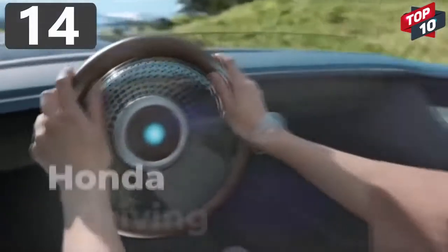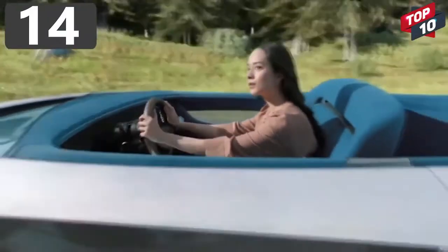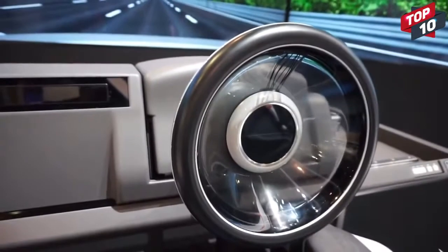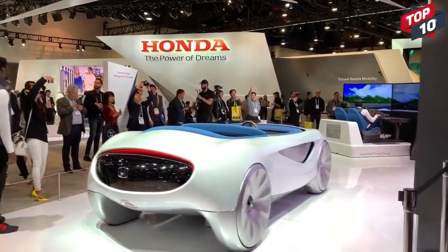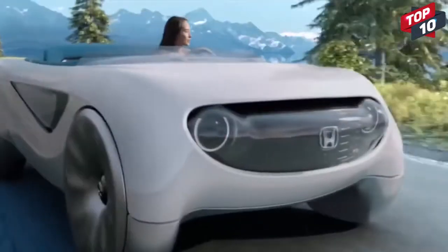Number 14: Honda Augmented Driving Concept. Honda's augmented driving concept is based upon the fact that cars of the future will be mainly controlled by onboard computer systems, but there will be times when the passengers still want to take control for themselves. Not only have they gone for a radical design for the open-top vehicle, but they've also revisited the steering wheel to bring it into the modern age. Tapping it twice will turn it on,